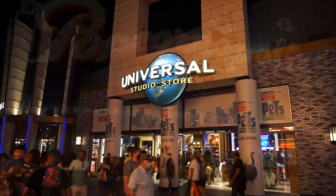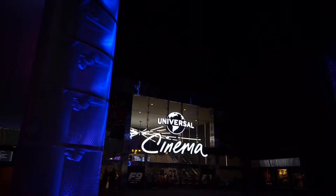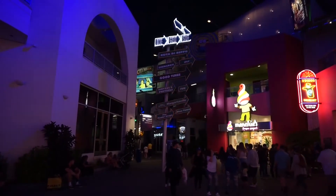For an intense dose of nightlife, you'll never go wrong with CityWalk. This place is incredible, absolutely worth the visit.